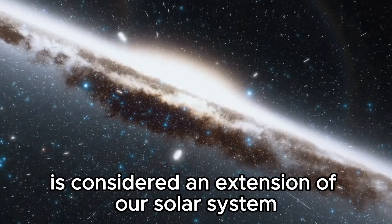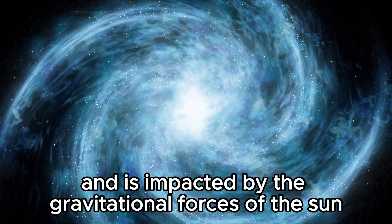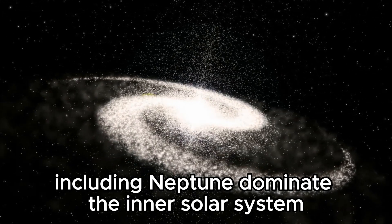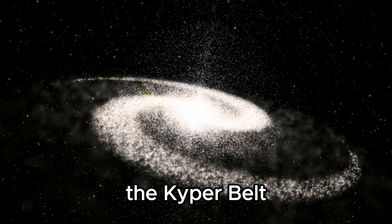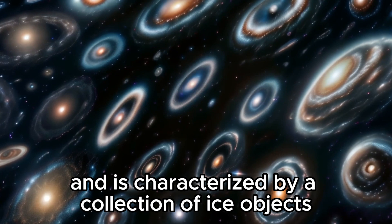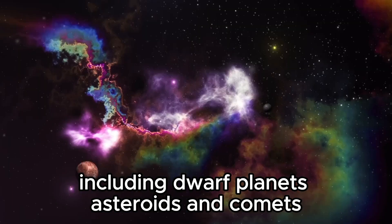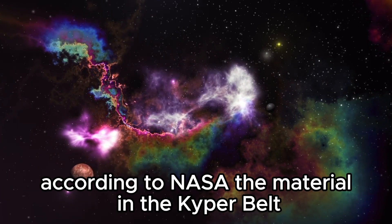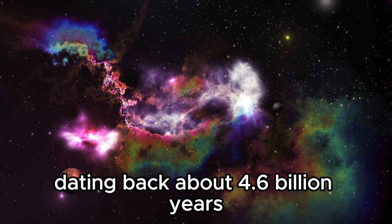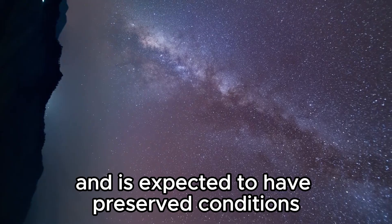This unique location is considered an extension of our solar system because it is part of the same cosmic neighborhood and is impacted by the gravitational forces of the Sun. While the eight major planets, including Neptune, dominate the inner solar system, the Kuiper Belt stretches the borders into the outer regions. It is characterized by a collection of icy objects, including dwarf planets, asteroids, and comets. According to NASA, the material in the Kuiper Belt is believed to be leftovers from the early solar system, dating back about 4.6 billion years, and is expected to have preserved conditions and materials from that time.